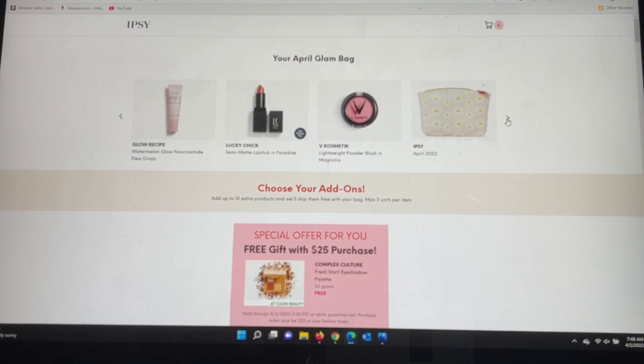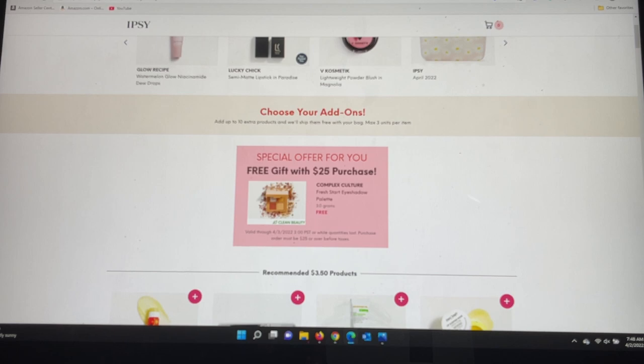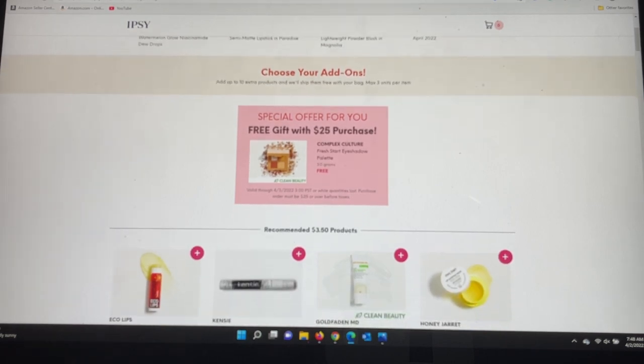Now I can choose my add-ons — up to 10 extra products shipped free with my bag, and a maximum of three units per item, something they started at Christmas time. It's fantastic because you can create backups or gifts for friends. There's a special offer: a free gift with a $25 purchase — the Complex Culture Fresh Start Eyeshadow Palette, a quad that I already own. This deal is valid until April 3rd or while quantities last, with a minimum $25 purchase before taxes.